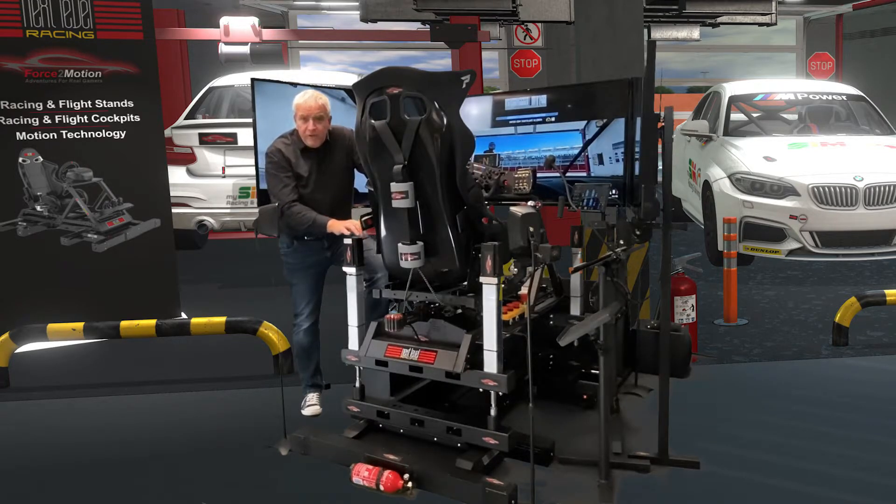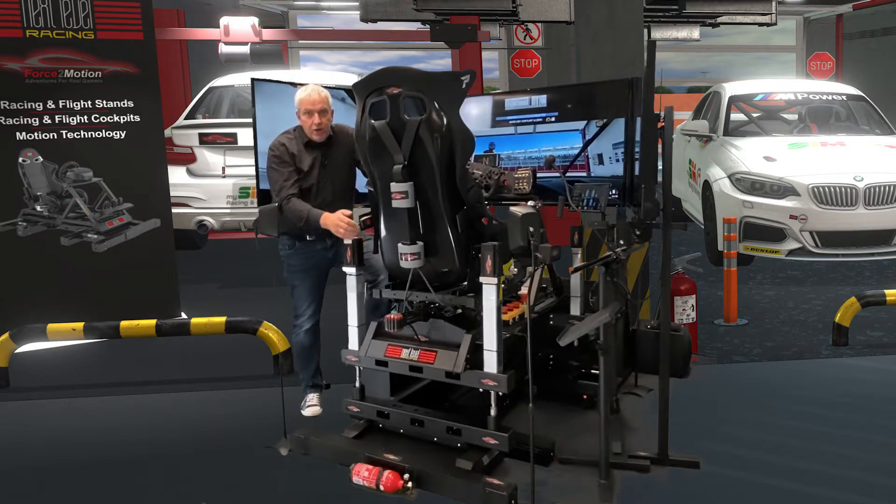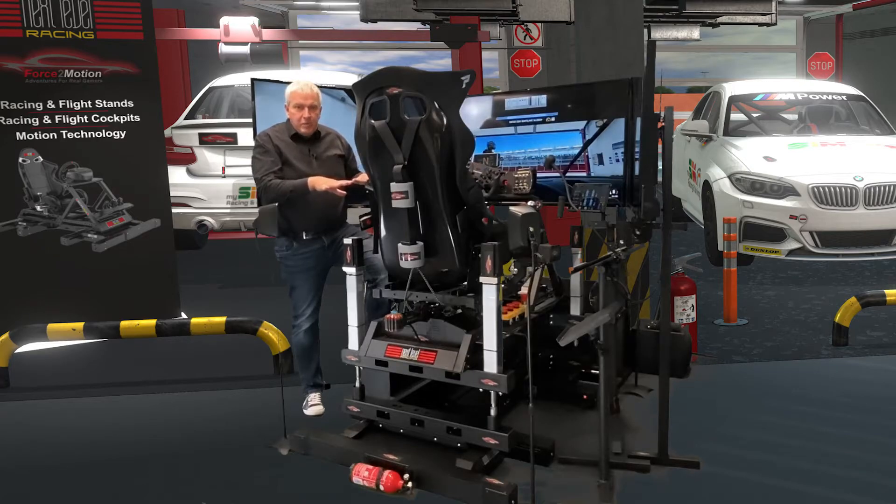What we have done is we put the ProSimu system — a French system — in our shop last year, because there is always a discussion about whether the concept of Next Level Racing is right. As you know, it's a seat mover, so it moves the seat towards the wheel or backwards, left and right, up to 10 degrees if you like, or even less when you're going in the race car. And many people — often people who have never tested such a system before — say...